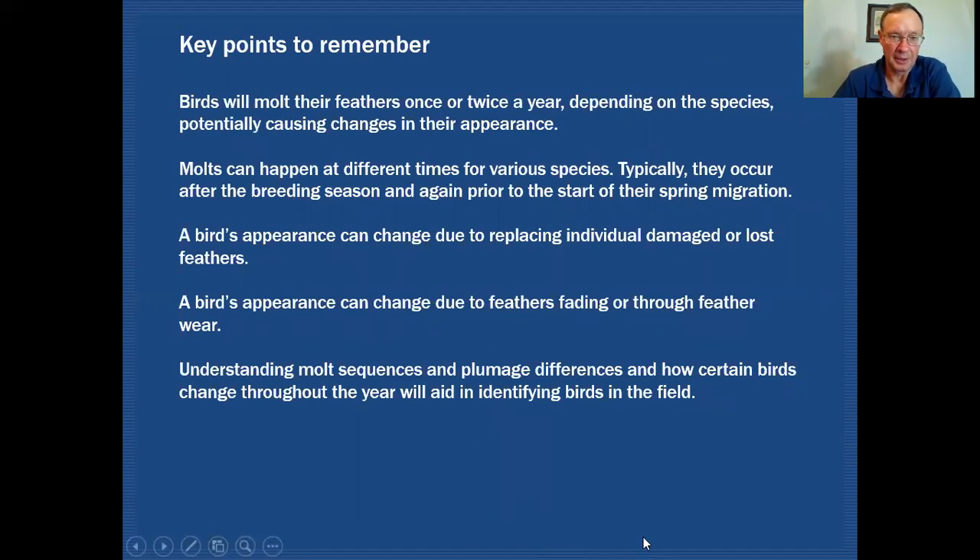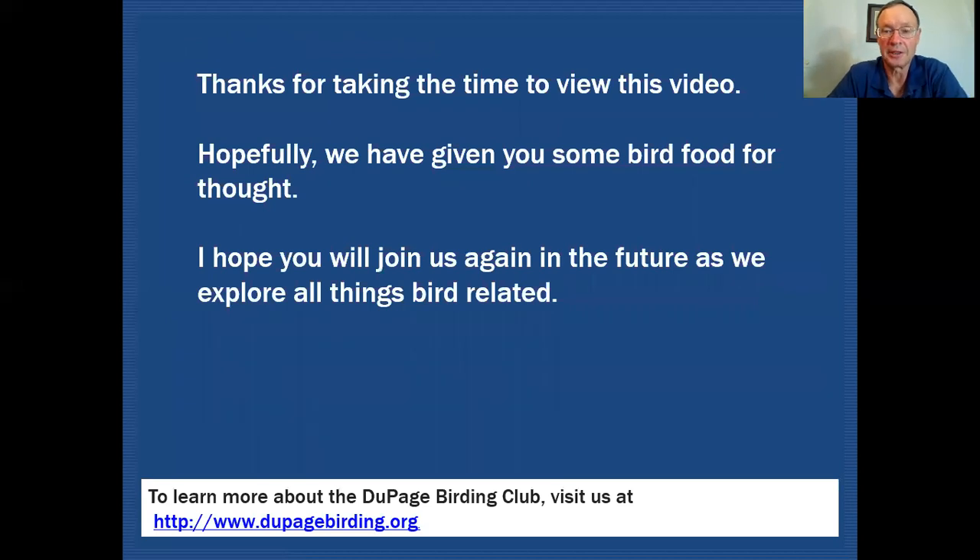Some key points to remember: birds will molt their feathers once or twice a year depending on the species, potentially causing changes in appearance. Molts can happen at different times, typically after the breeding season and again prior to spring migration. A bird's appearance can also change due to replacing individual damaged or lost feathers, or through feather fading and feather wear. Understanding molt sequences and plumage differences aids us in identifying birds in the field. Thanks for taking the time to view this video — hopefully we've given you some bird food for thought, and I hope you'll join us again as we explore all things bird related.